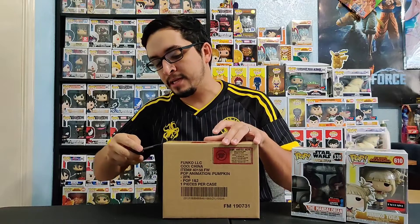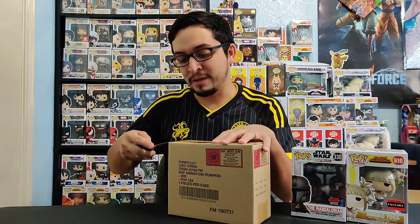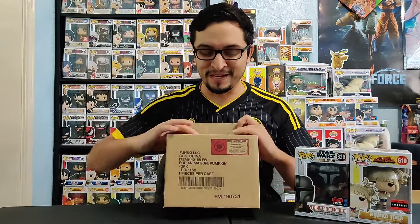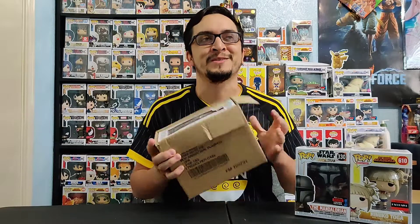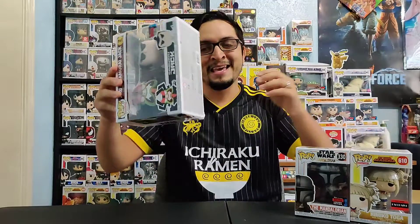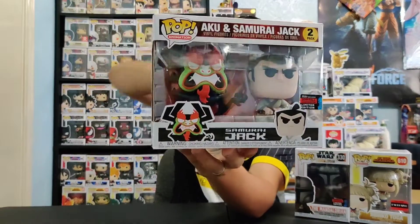I'm happy to have him in my collection. Now it's time for the two pack. This one does have tape so we have to cut that. I do appreciate that Funko even puts Pop stacks on these two packs — you can't have more protection than that. Okay, I'm having trouble opening this. There we go, we got it open. Now it's time to finally take a look — I've been waiting for this one.